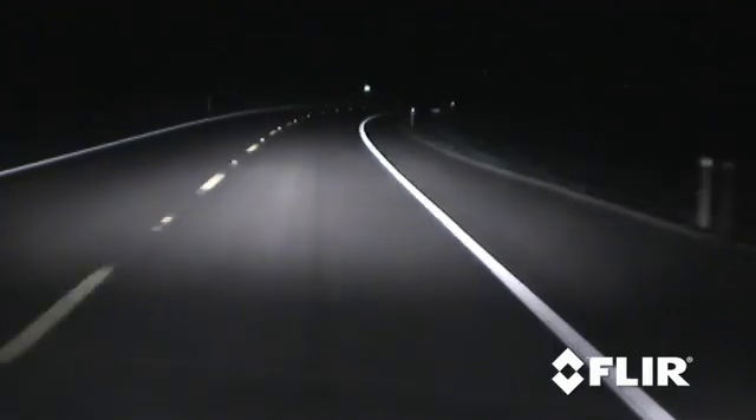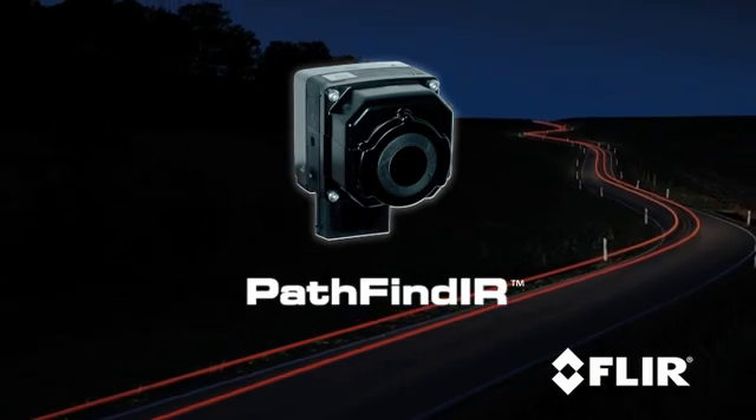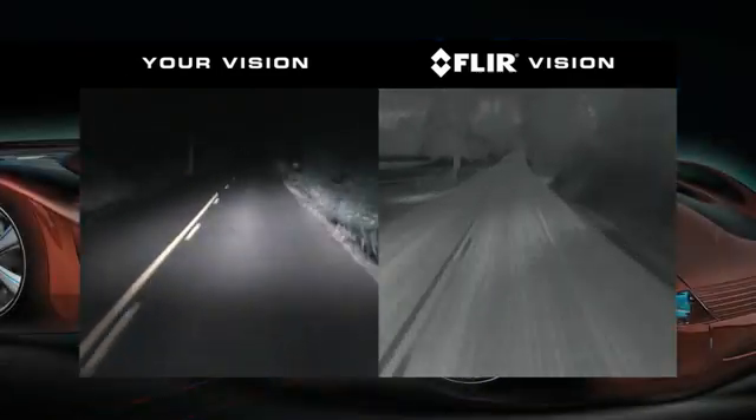And the problem is much worse at high speeds. FLIR's Pathfinder significantly reduces these hazards by allowing you to see more than four times farther than your headlights and to see in total darkness.